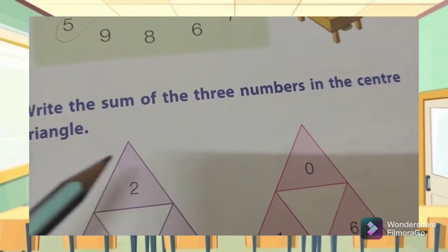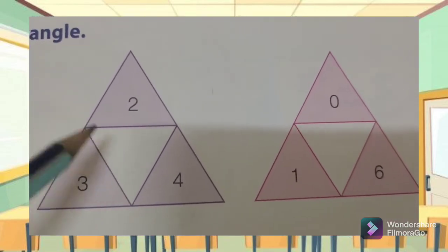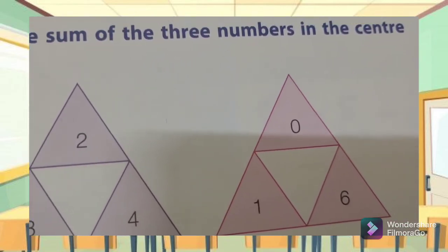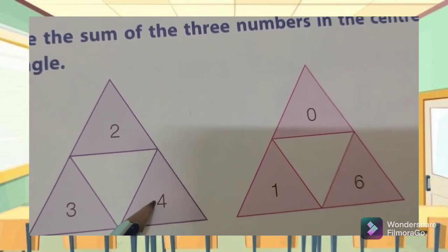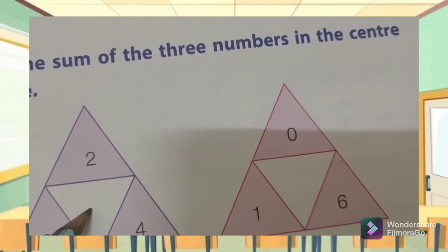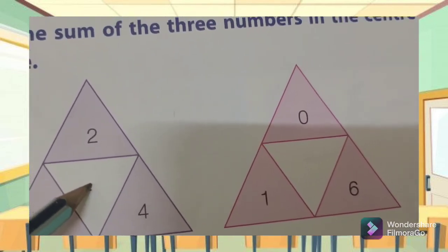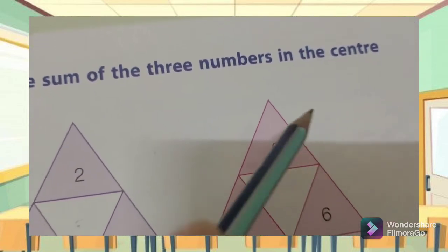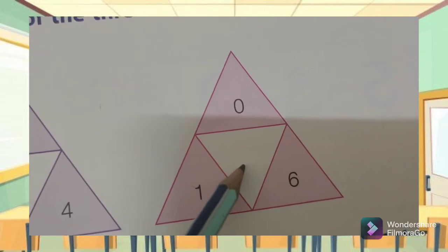Number two: write the sum of the three numbers in the center triangle. You have to do additions — two plus three, then plus four — write it in the middle here. Also zero plus one plus six — write it in the center here.